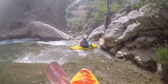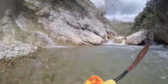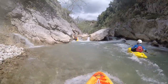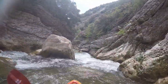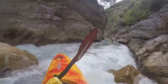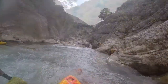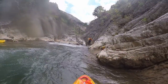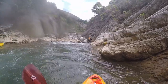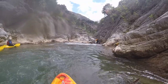While the main flow goes to the left on the entry drop, it is better to squeeze through on the right. This is also the general rule for the canyon — take the right side when possible. While it's not impossible to scout in the canyon, you have to be quick and agile. As always with canyons, there is the possibility of wood, like in the roller coaster section later on.